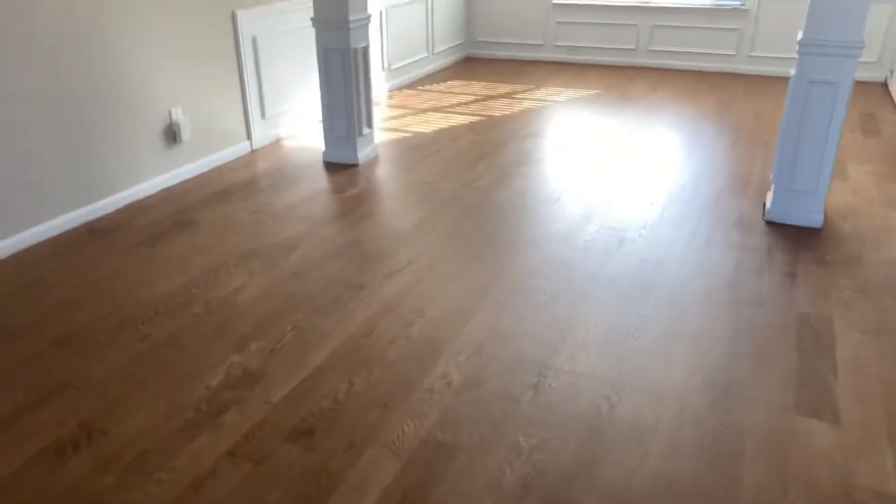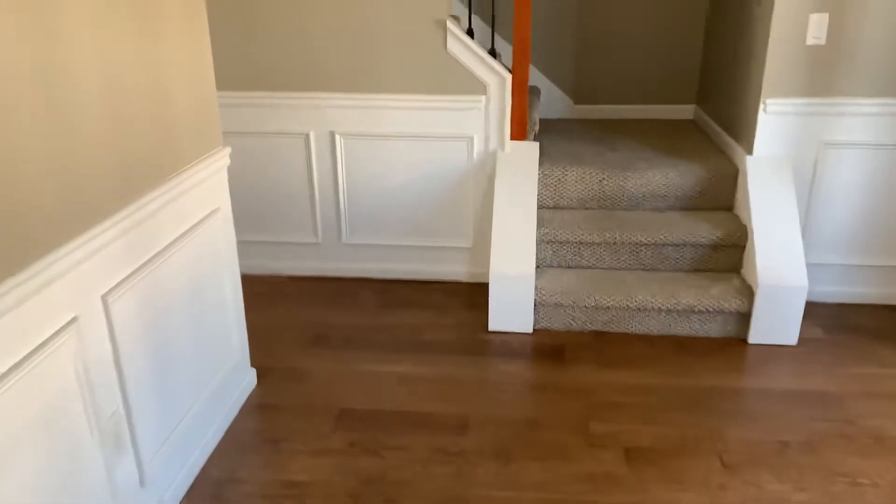Good afternoon everyone. Another day in the books at the Lawrence compound. As you can see, the floors have been stained. Two coats of poly have been put on.